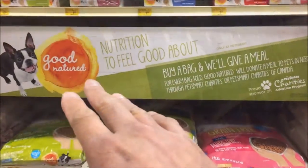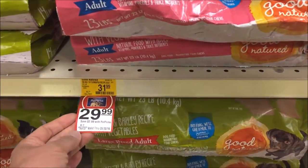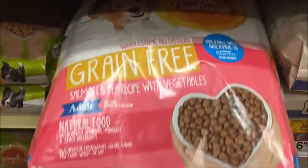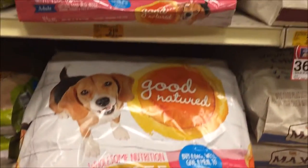I believe she told me that a good nature brand is their own brand. I'm going to go with this one — $29.99 for a 23 pound bag. This looks pretty good. Let's get this one.